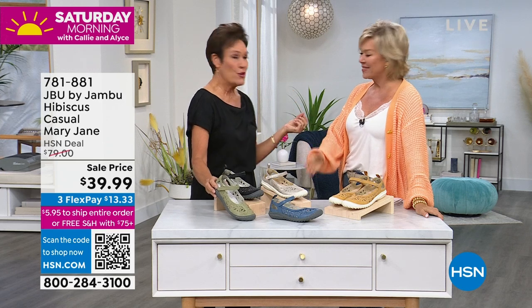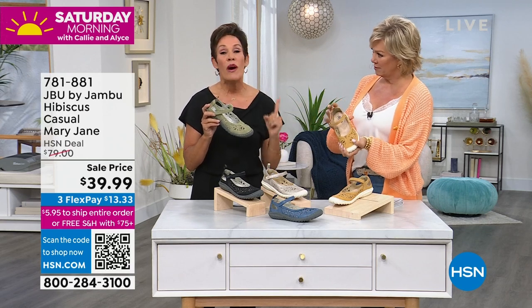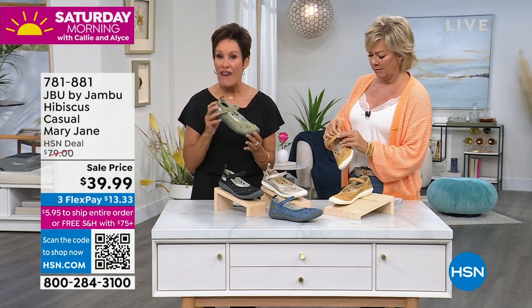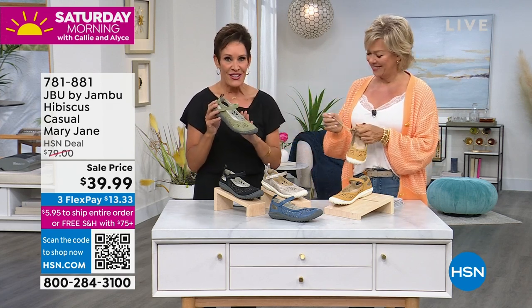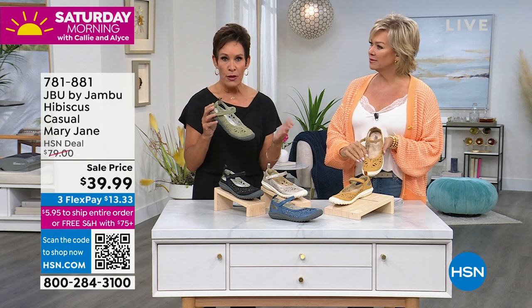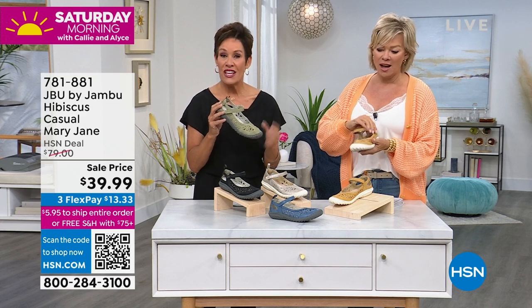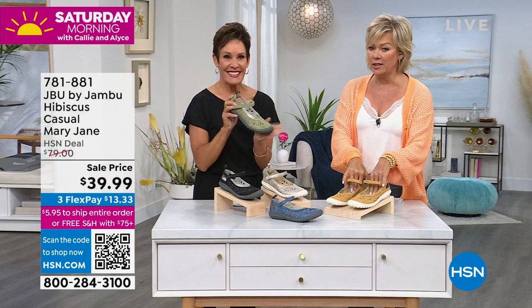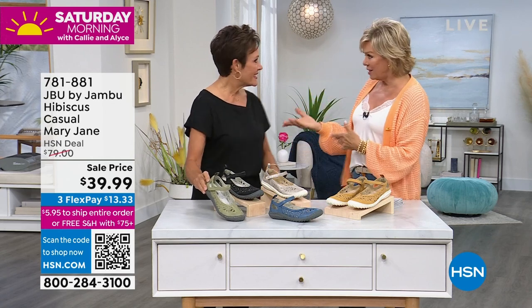When it comes to Jambu, for those of you who are new to the brand — for the last 13 years, our female-driven company has had one mission in mind: to marry the worlds of fashion, function, and comfort for wherever life's adventure takes you. The hibiscus, which is a classically Mary Jane-inspired silhouette, has been wildly popular — it's our number one silhouette. Today this carries the American Podiatric Medical Association's seal of acceptance at the lowest price ever: $39.99. Note, this is a $79 shoe, and worth every single penny because of the support you get.